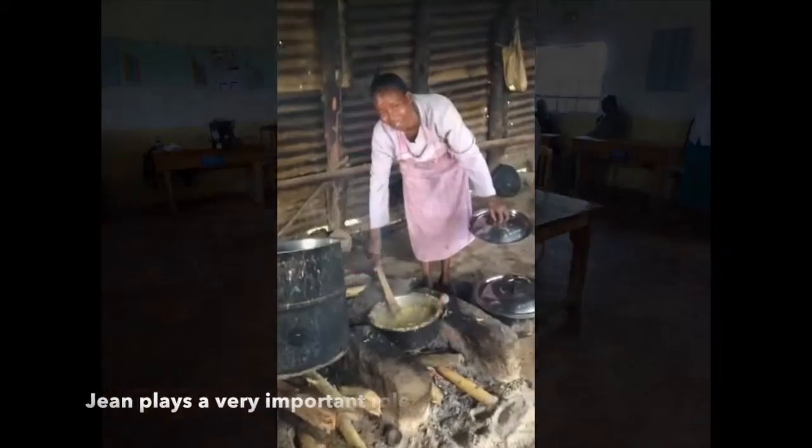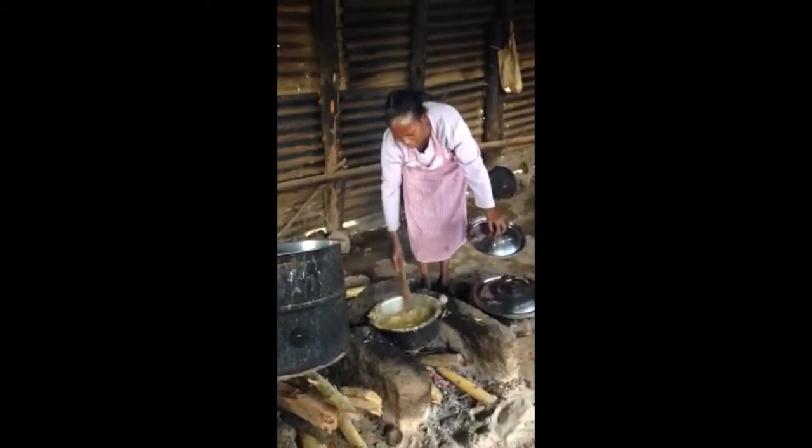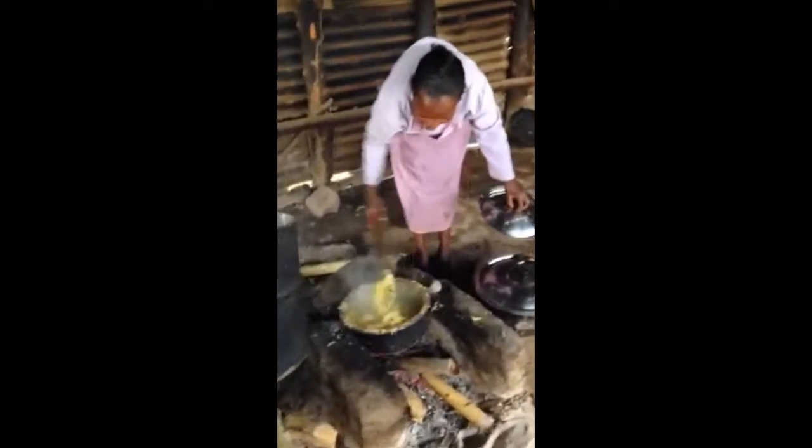I want to introduce you to Jean. She does the cooking here for the students as well as the teachers, and right now she's preparing the teacher's lunch.